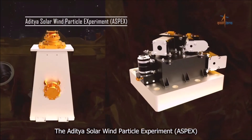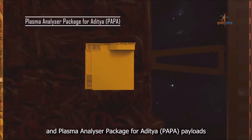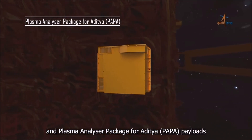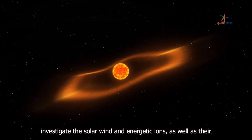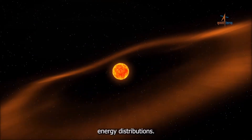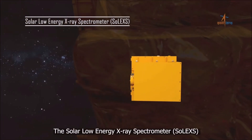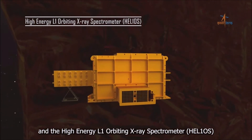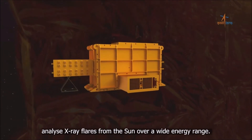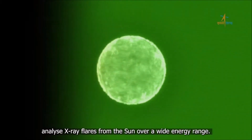The Aditya Solar Wind Particle Experiment, ASPEX, and Plasma Analyzer Package for Aditya, PAPA, payloads investigate the solar wind and energetic ions, as well as their energy distributions. The Solar Low-Energy X-ray Spectrometer, SoLEXS, and the High-Energy L-1 Orbiting X-ray Spectrometer, HEL1OS, analyze X-ray flares from the Sun over a wide energy range.